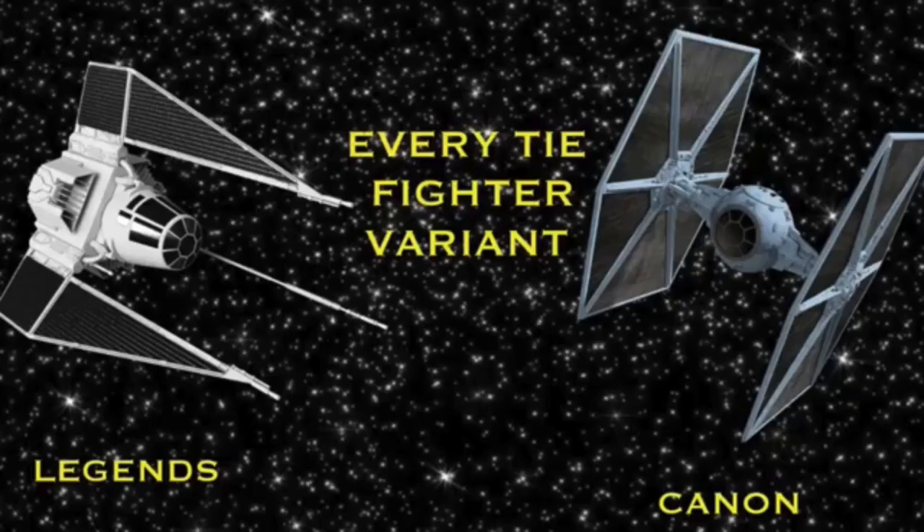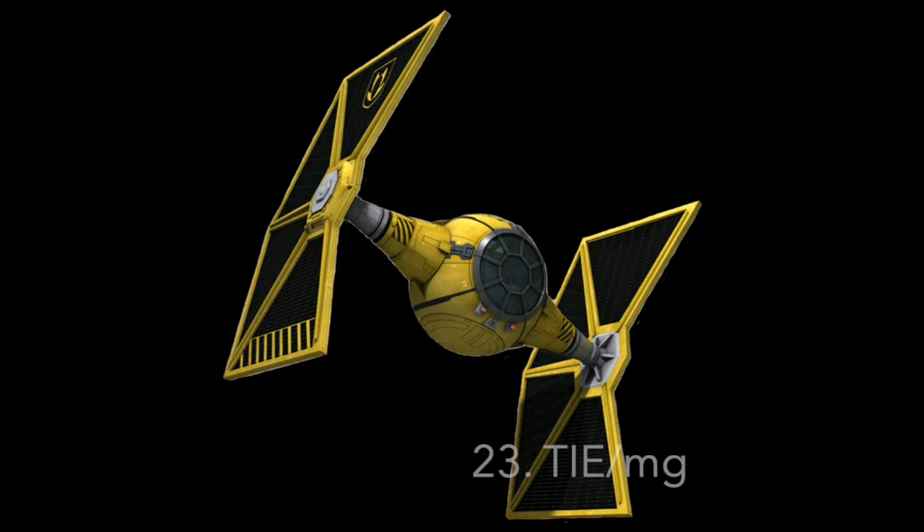Now let's move on to fighters used by factions other than the Galactic Empire, starting with the Mining Guild. Number 23: The TIE-MG Mining Guild Starfighter. The Mining Guild TIE Fighter was a modification of the TIE-LN used by the Mining Guild during its association with the Galactic Empire. To make this fighter distinct from Imperial ships, it was given a yellow color scheme and had a notch cut out of its solar panels. This meant it had better visibility, but worse performance than the standard TIE.